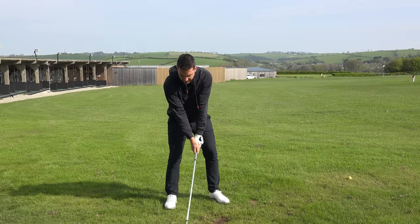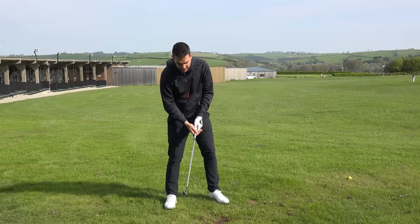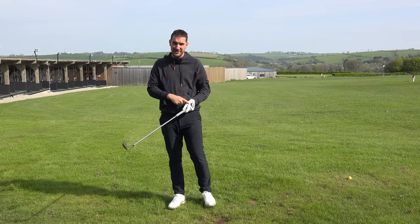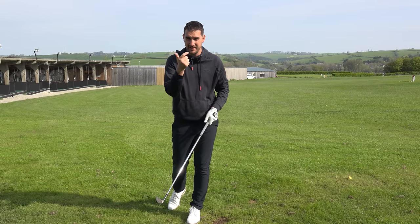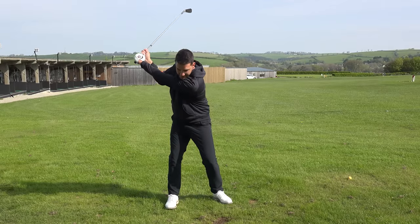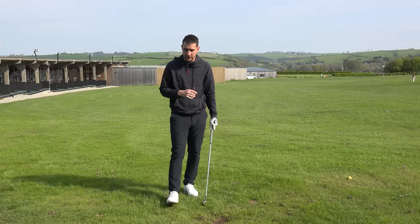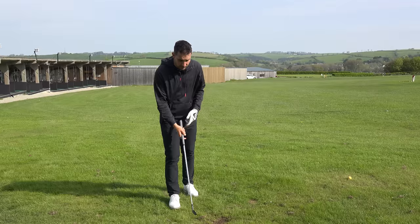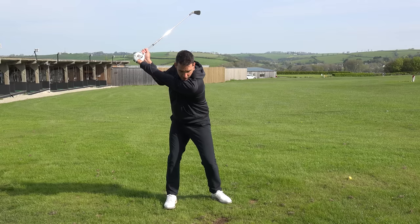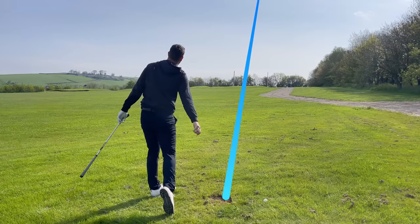What I want you to feel is the lead wrist bowing — if you've got a logo on your glove, feel like you're pointing it to the sky. Get into that bowed position, shorten the swing, and hit. What that position of the left wrist does is shorten your swing, maintain your centre, and improve your impact — hands ahead of the golf ball. Jon Rahm gets into a bowed position, short and centred, and just fires the body through impact and absolutely rips it.